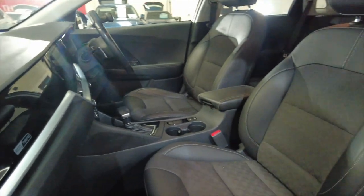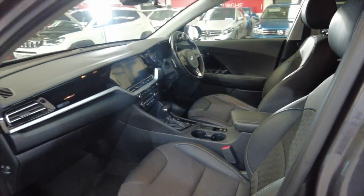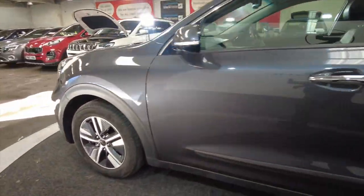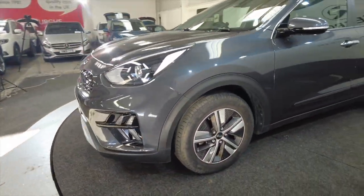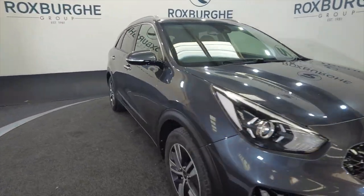Acres of space in the front, a really nice park lever, fully adjustable comfortable seating, really well designed cars. You've got LED daytime running lights and indicators on the wing mirrors there.